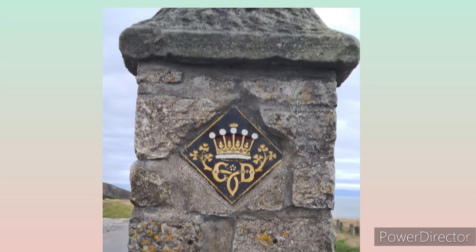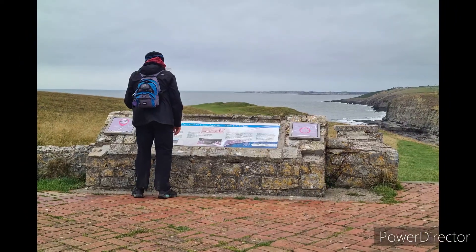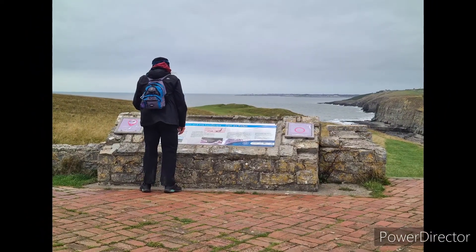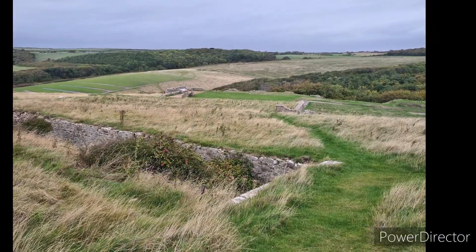Dunraven Castle was a very interesting place. It dates back to the 16th century. The gardens are still present, however the castle was demolished in 1962. It is a beautiful place.